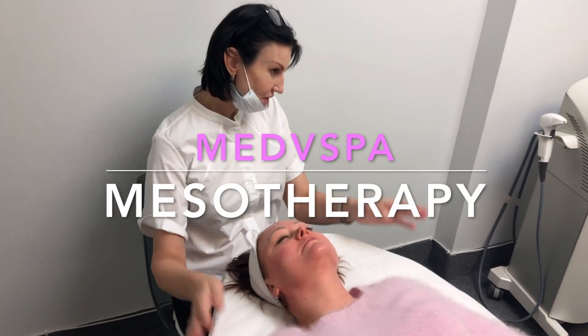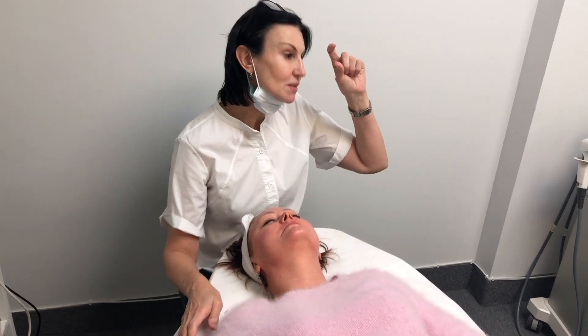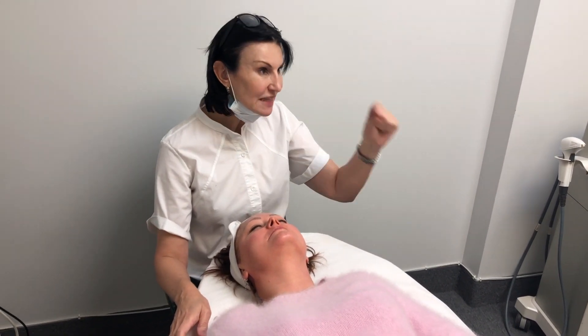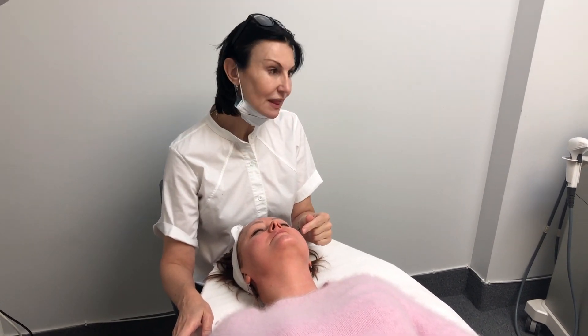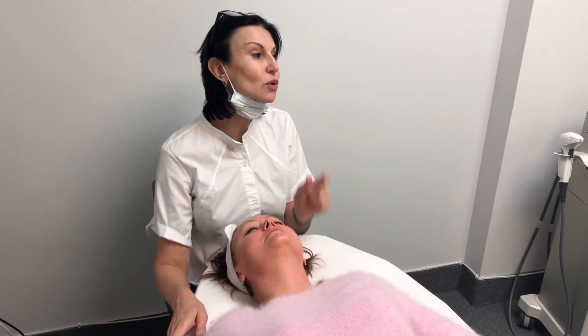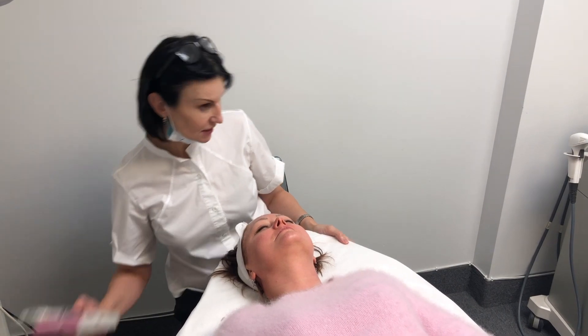We will do a demo of mesotherapy. Mesotherapy means 'middle' — we deliver active substances into the middle layer of the skin, called the collagen layer. The product we will use today is pure hyaluronic acid.